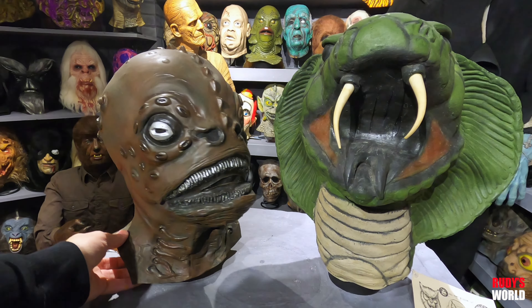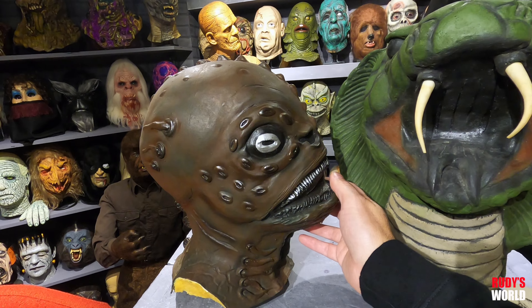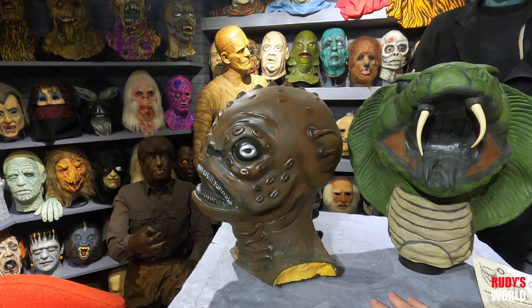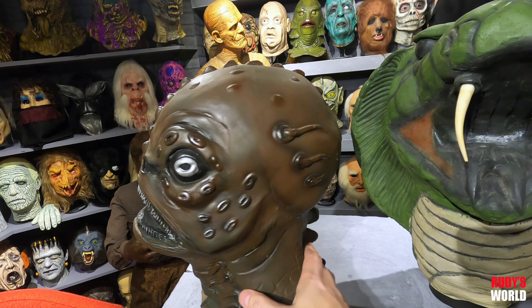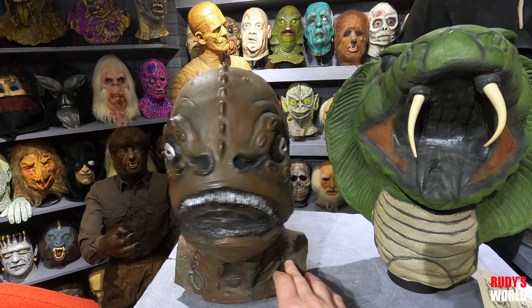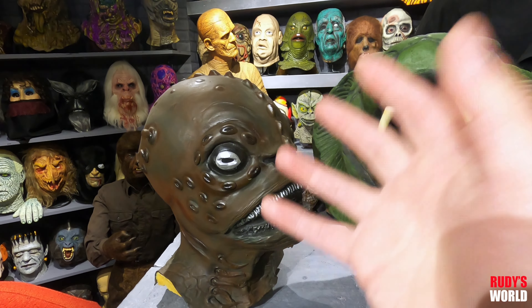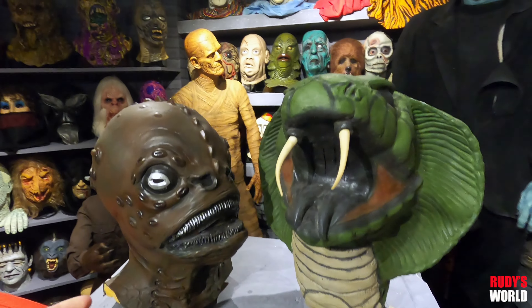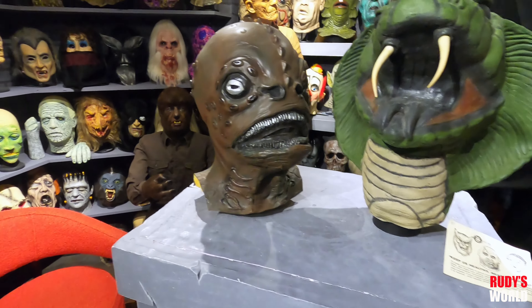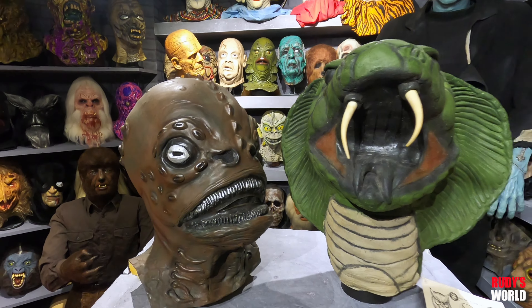Then you've got the Hydro Lloyd, which is definitely one of the rarest masks in the whole Don Post line. This is one of the rarest pieces there is. For many years I probably only knew of maybe one copy, and then luckily I was digging around in a friend's house with an amazing collection and we found this thing in a box, brand new — probably hasn't seen the light of day since the 70s or early 80s. It was absolutely pristine and I about fell over, because even recasts of this thing were rare.